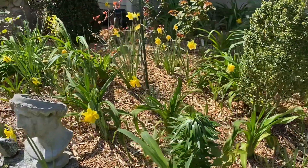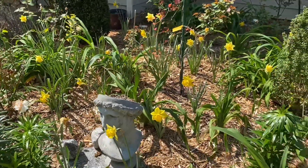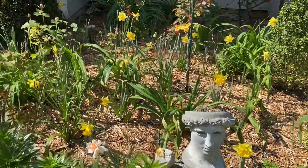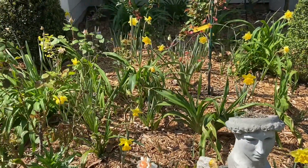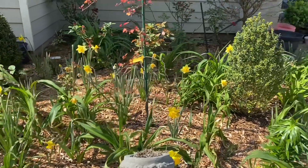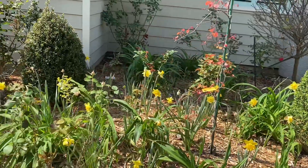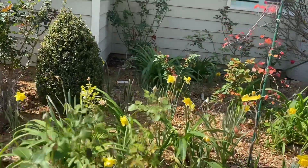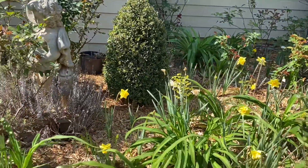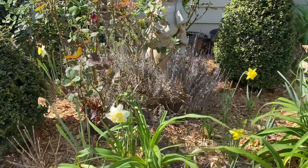Daffodils are still in bloom. Today is the 16th of April and we still have daffodils. Like I said on Instagram — if you don't follow me on Instagram, be sure to follow me at my.therapy.garden where we talk about some of the plants in bloom which we may not have time for a video for, but we can show you pictures and just talk about them quickly.